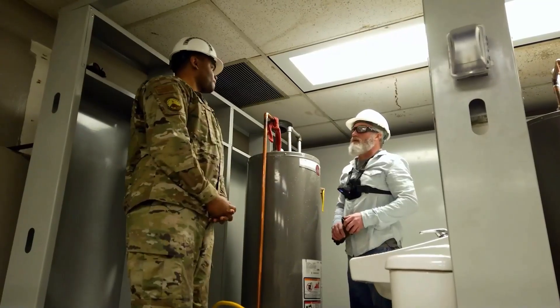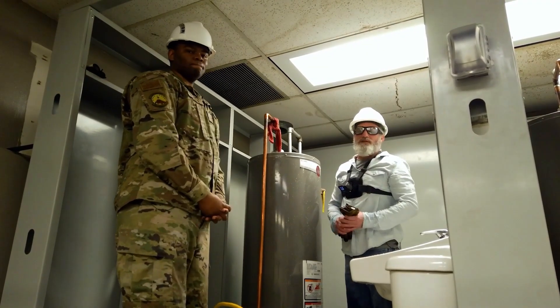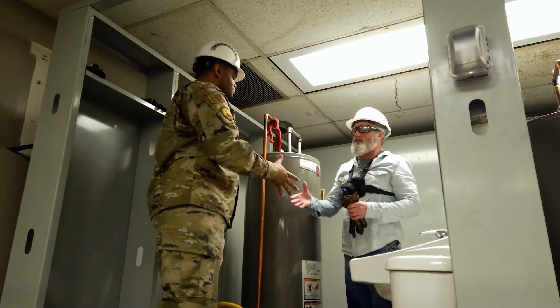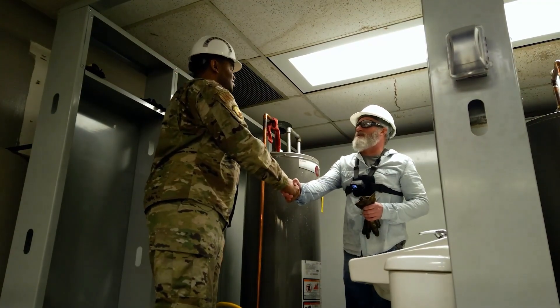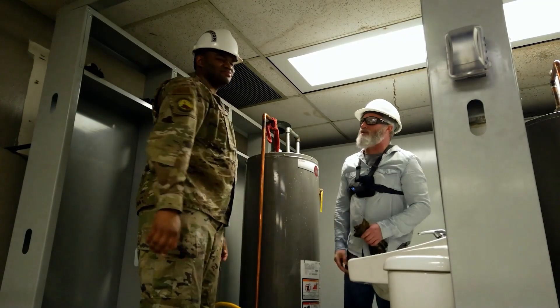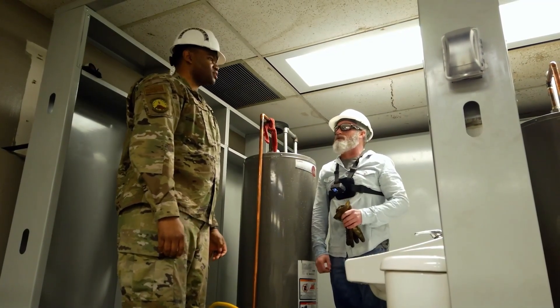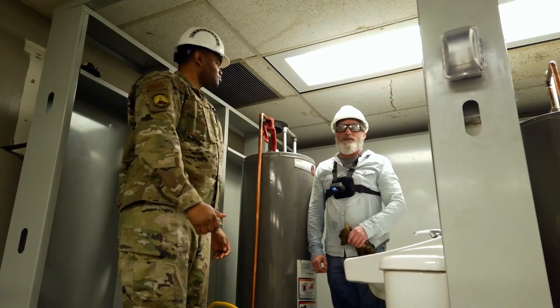That'll do it for this episode of 'John on the Job.' Sergeant Brown, thank you very much for showing us what you guys do. Everybody wants to turn the faucet on and expect the water to run, and flush the toilet and expect it to go away. Thank you for showing us this today — we'll see you next time.